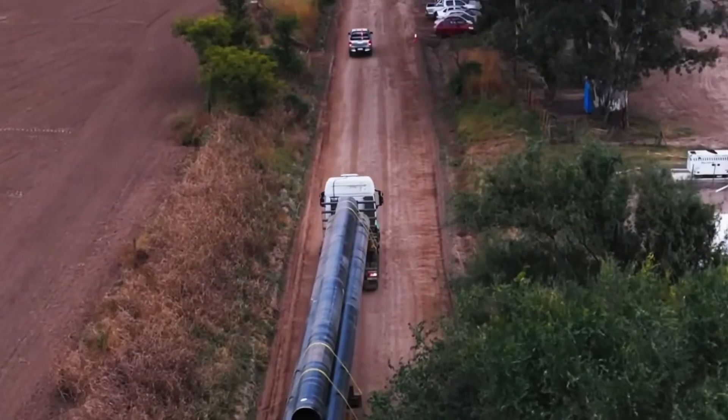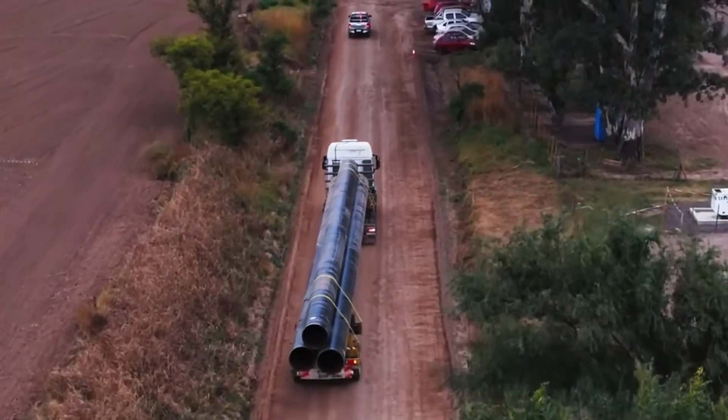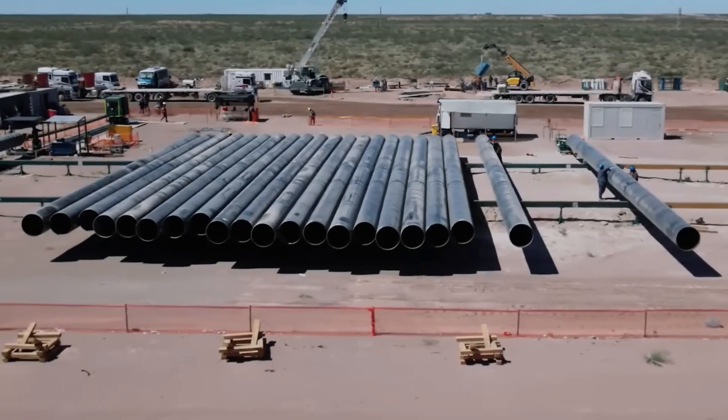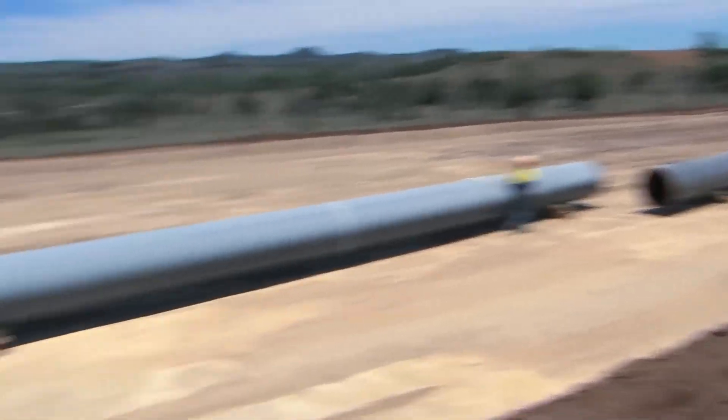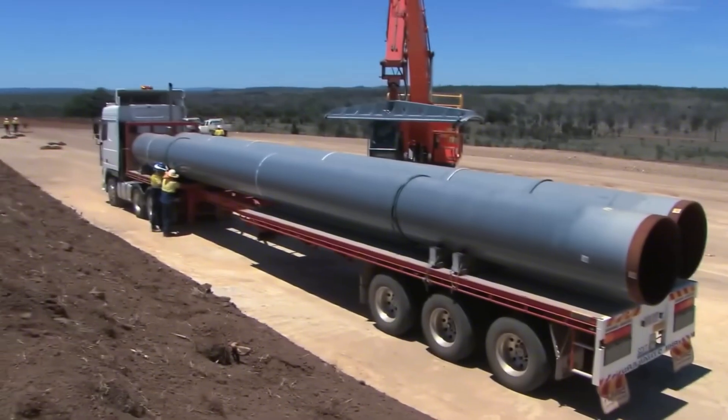The heart of that system is enormous steel pipes. The chosen material is high-strength carbon steel, manufactured with high precision to withstand extreme water pressure and large temperature differences between day and night in the desert.